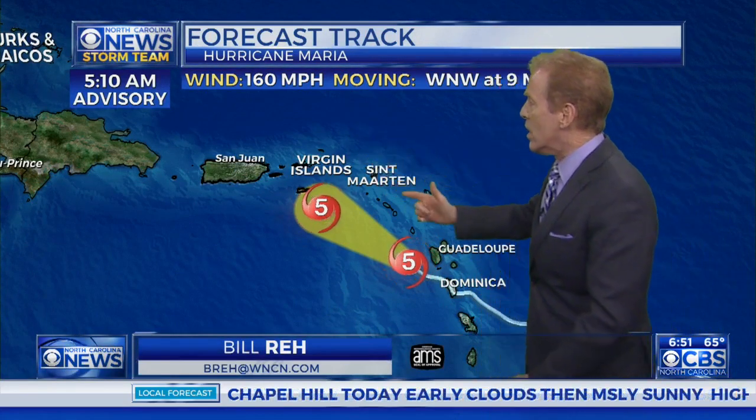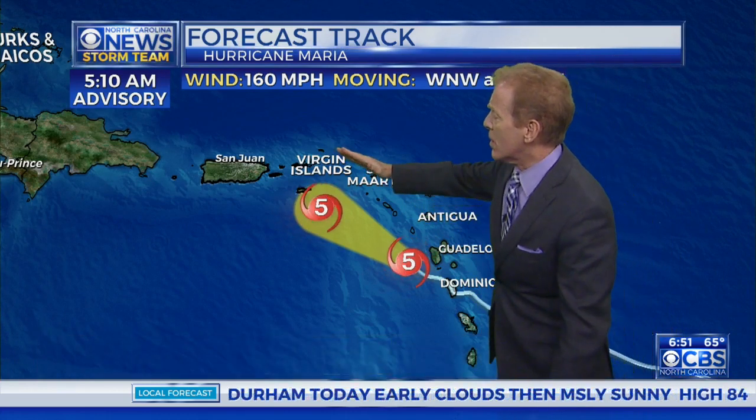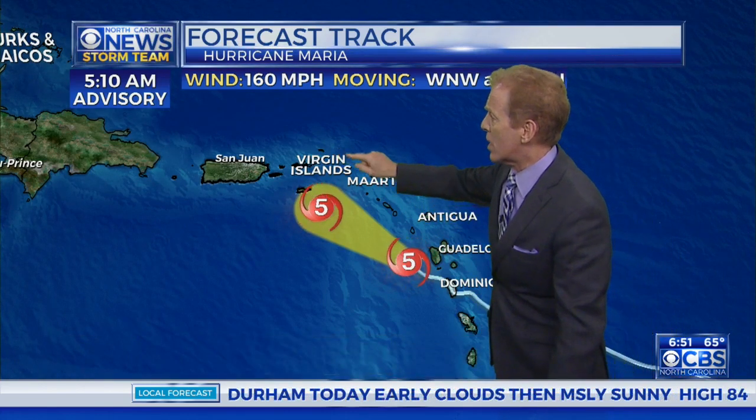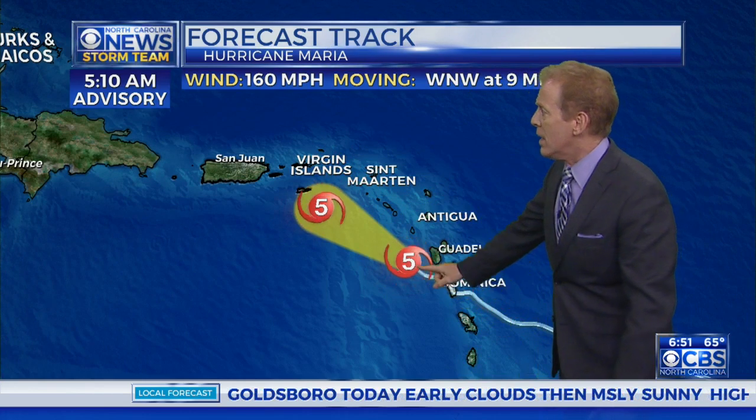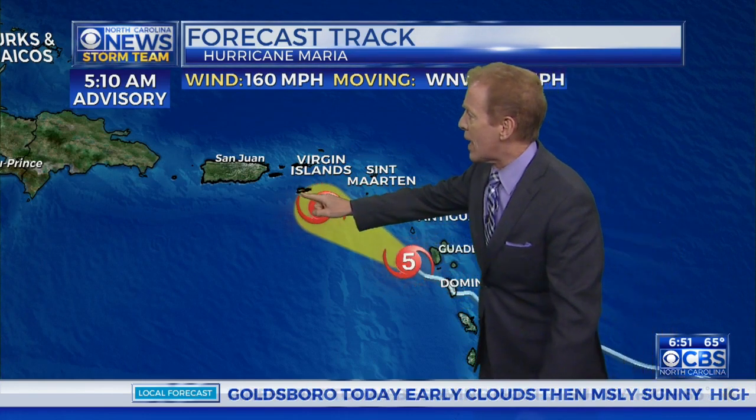So here's how the forecast track looks — 160-mile-an-hour winds. Irma was up about here heading toward St. Martin and the Virgin Islands, the British Virgin Islands, which are behind the end of the Virgin Islands. So this is a little bit further to the south. There's Dominica — it took a direct hit — and now it's moving right toward this island, which is one of the Virgin Islands.